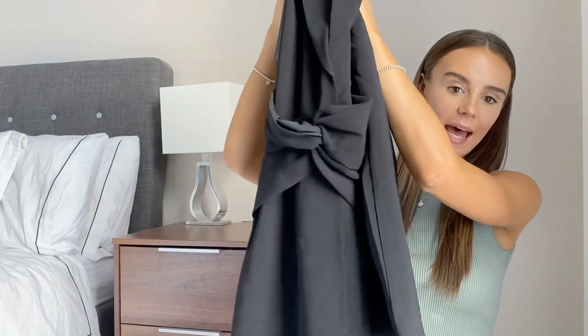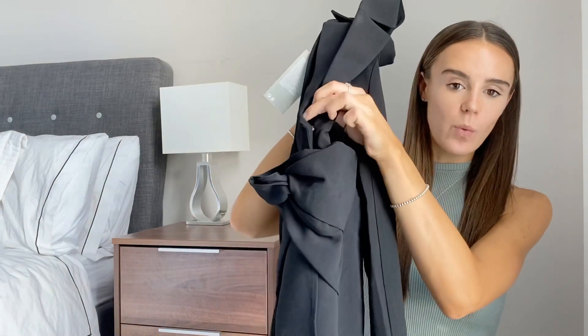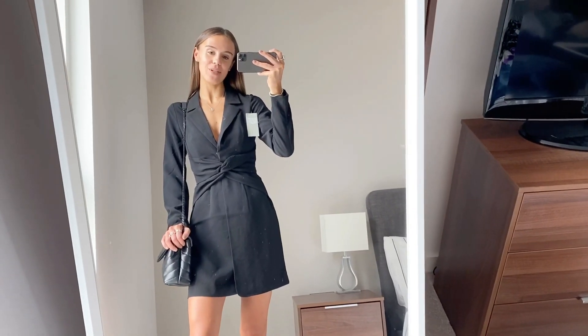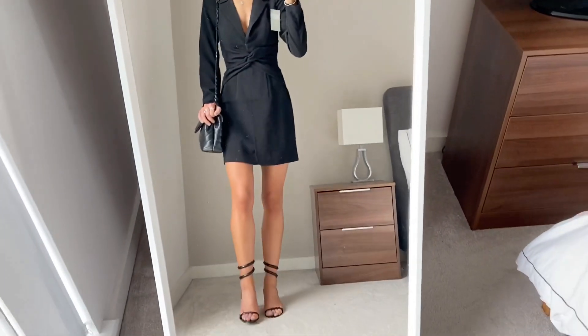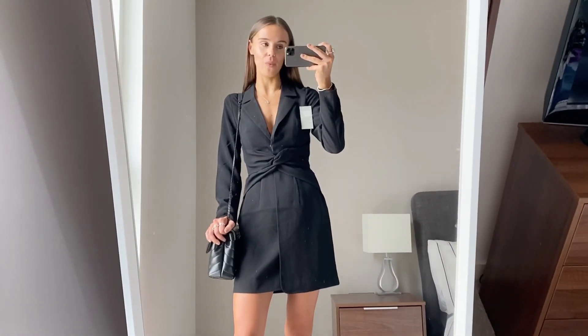The next item is this classic black blazer dress with a really nice bow detail in the middle that cinches you in, and it's a wrap-over style at the bottom with a little button so it's not too revealing. This was £49.99 and I went for a size six. I'm hoping it's a really good quality fit. I think this is one of those dresses that never goes out of fashion and you can wear year after year. This is how the blazer dress looks on — I absolutely love the shape and fit. It's a great length, just paired with my Mango heels. It's one of those dresses you just throw on and you're ready to go.